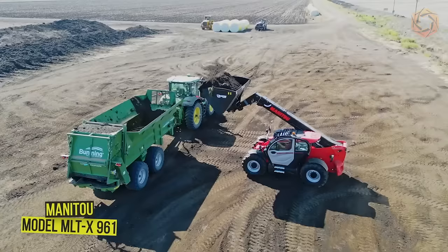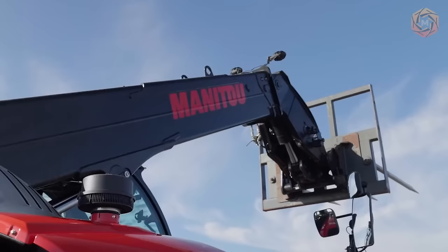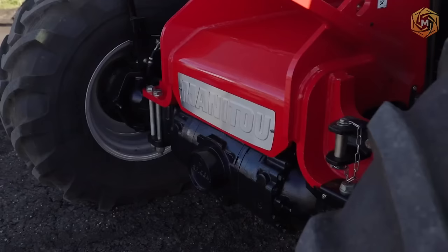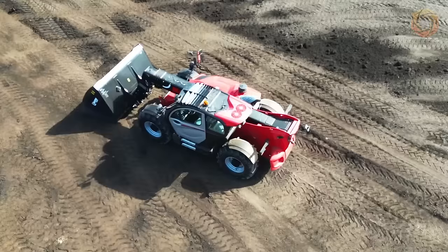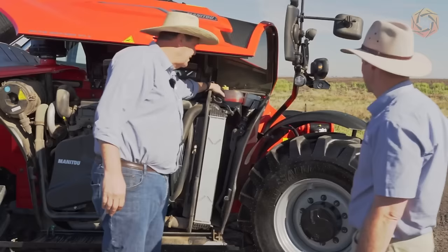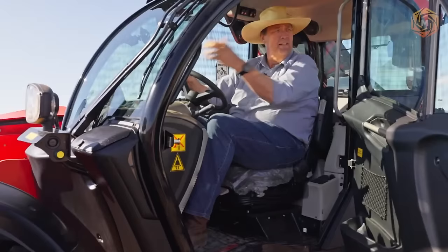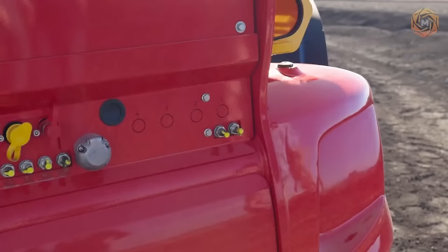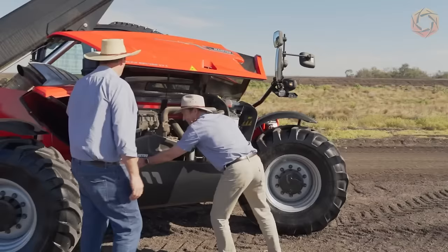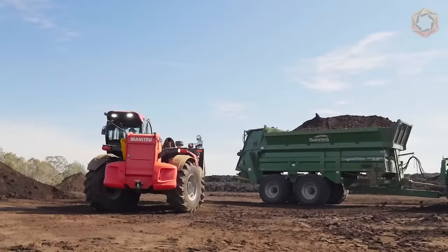The Manitou model MLTX 961 forklift has a lift height of 29.5 feet and a maximum lift capacity of 6 tons. With a 141-horsepower engine and an M-Vario plus transmission, the machine offers even more comfort, productivity, and cost efficiency. The machine comes standard with an ultra-quiet new AG XL cab, easy access, automatic parking brake, cup holder, full storage compartments, and optional adaptive air suspension. It is equipped with an air pre-filter and an auto reserve fan, perfectly adapted to dusty environments. The 200-liter per minute pump and optional intelligent hydraulics package meet customer needs in terms of performance in agriculture and agro-industry.